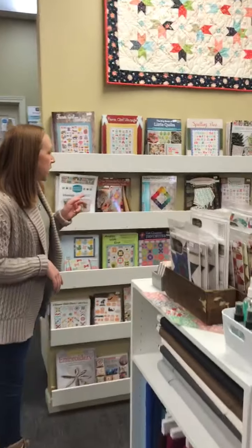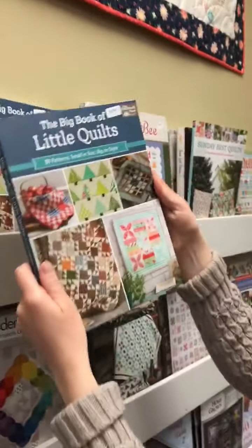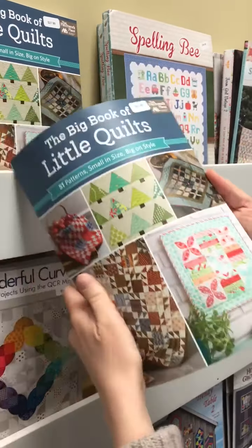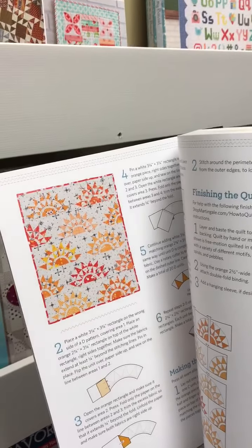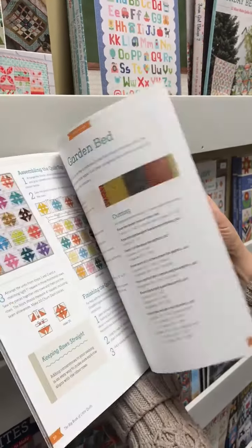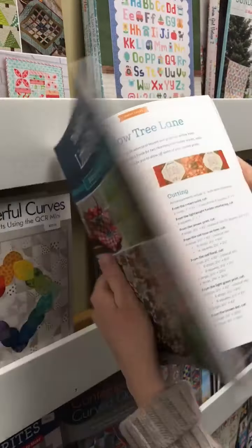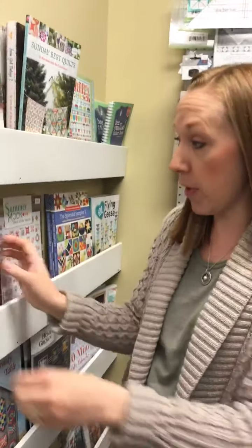We have a couple of new books for you today. We have the Big Book of Little Quilts — lots of little projects. Maybe you're getting some big projects done now, but once we're done with the stay-at-home mandates and we've done all our big projects, we're going to need some little projects. So that'd be a great book for that.